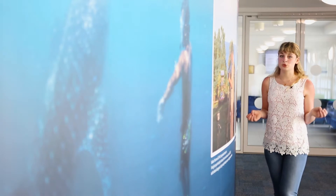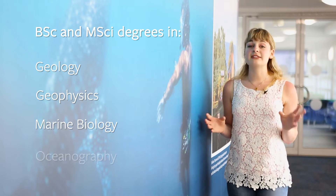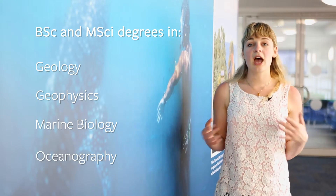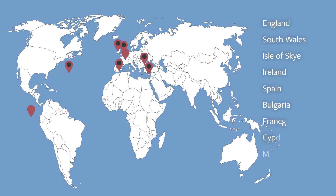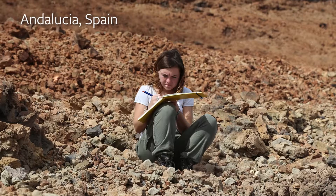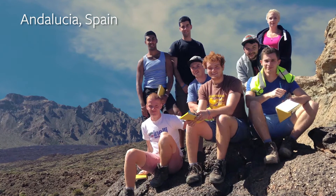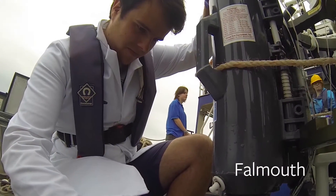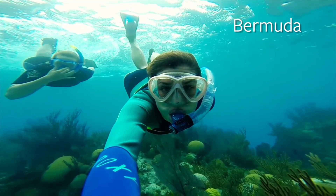Ocean and Earth Science is already well known for its degrees and globally significant research. But there are also distinctive fieldwork opportunities we have as students in a variety of countries across the world. Our fieldwork ranges from half-day survey trips on our research vessels, to one-day geological field excursions, to a unique ten-day residential course in Falmouth and even a ten-day tropical marine course at the Bermuda Institute of Ocean Science.